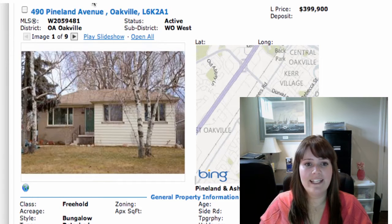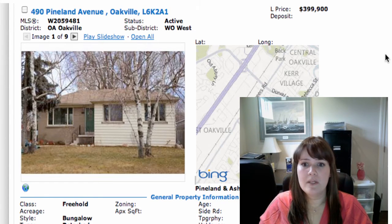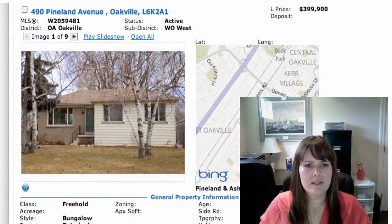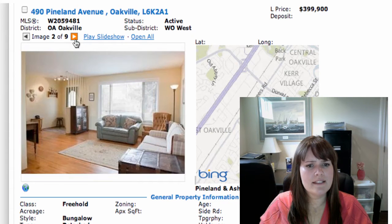Next, we've got 490 Pineland Avenue in Oakville, that's in West Oakville near Fourth Line and Spears, just kind of southeast of there. It's on for $399,900. This is a fully detached bungalow — good value, it sounds like. It's three bedrooms, fully finished basement, big lot — it's 62 by 130, that's huge. It's had a few updates. Let's take a little look around: hardwoods, good size place.